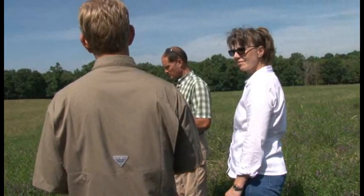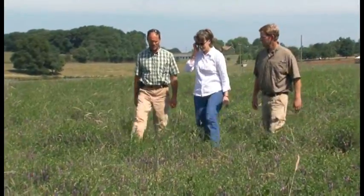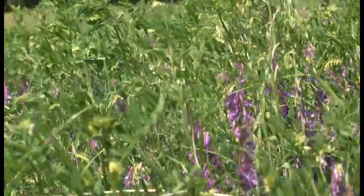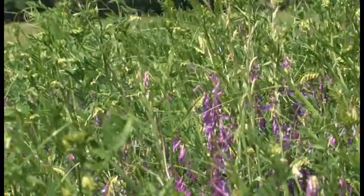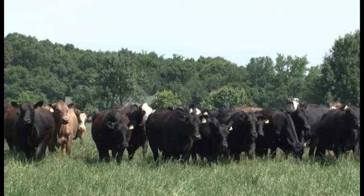Terry Chandler is a man dedicated to caring for the land. Over the years, Chandler has diligently worked to reverse decades of soil erosion. In the early 90s, as the farm transitioned from row crops to livestock production, Chandler began taking steps to help the soil.